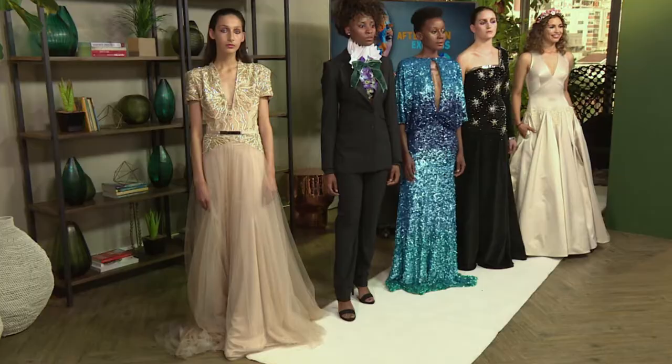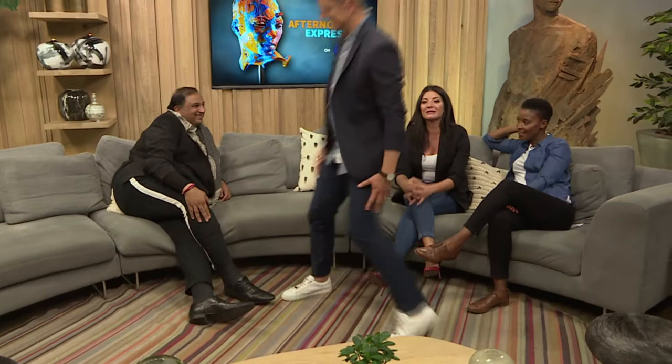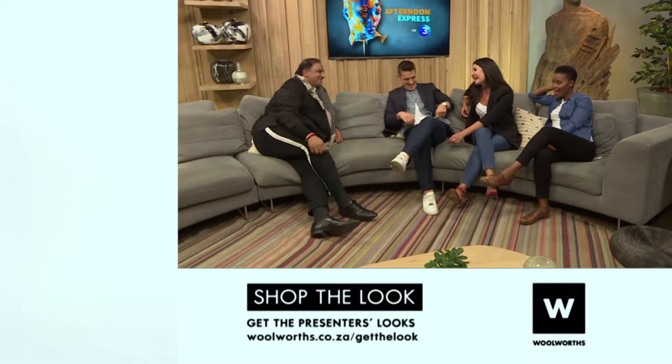I'm definitely going shopping after this to buy Gavin Raja's entire collection. You once gave me a candle and it's one of my favourite candles. Danilo, do you want to come and join us on the couch? Unfortunately, we're almost out of time. Thank you so much for spending the day with us. Thanks for having us. It's been such a treat. Congratulations and best of luck with your new collection.